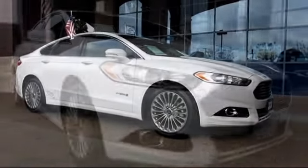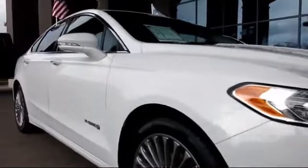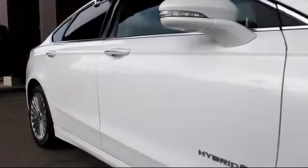And comes equipped with keyless entry, steering wheel controls, climate control, heated front seats, a backup camera, dual power seats, and traction control.